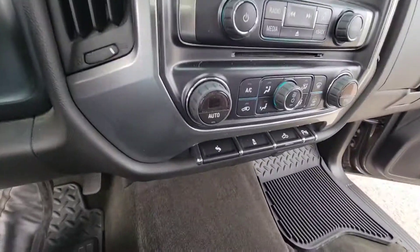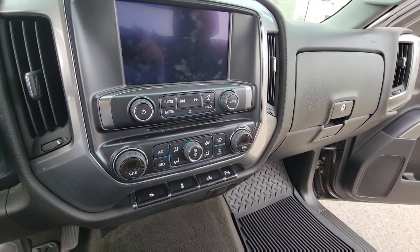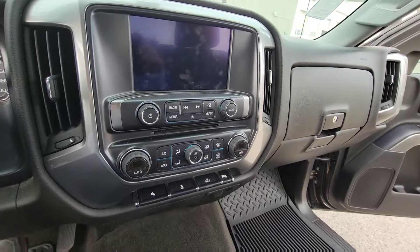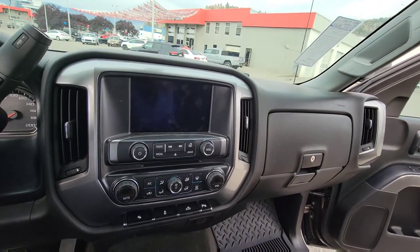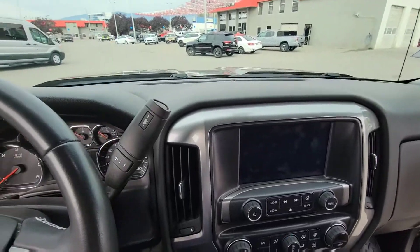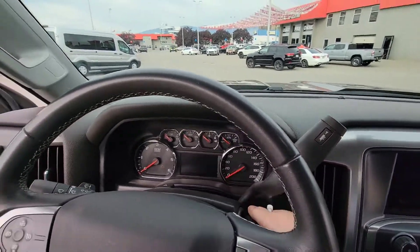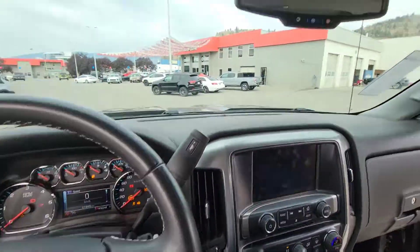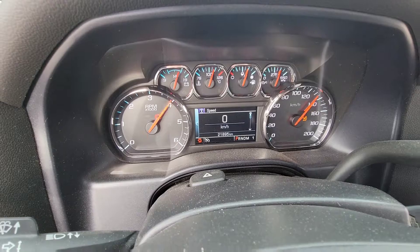Power adjusting pedals for ergonomics — no strain on the knees or elbows when you're driving. Dual climate control, Bluetooth connectivity, electronic shifting for downshifting or upshifting on the hills. You have a mirror dimmer as well, and you can see just over 21,000 kilometers on here.